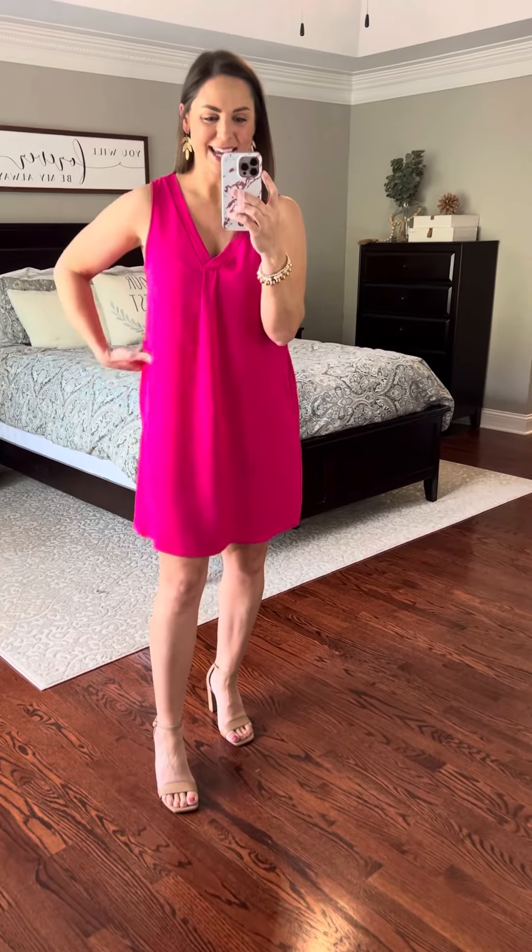It's got a V neckline and a really relaxed fit. This is a small — it's my true size. This comes small through large.